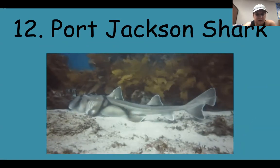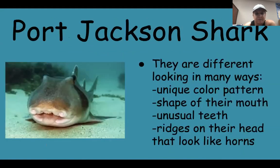Look at that guy — it's kind of cool looking. The Port Jackson shark. They are different looking in many ways. They have a unique color pattern, the shape of their mouth, they have unusual teeth, and they have ridges on their head that look like horns.